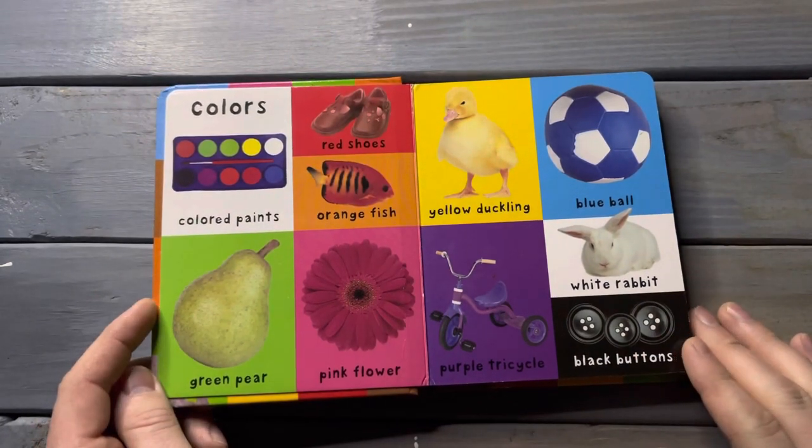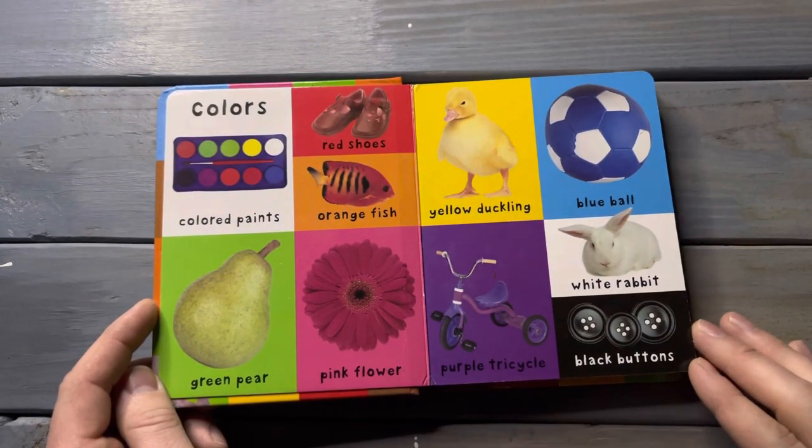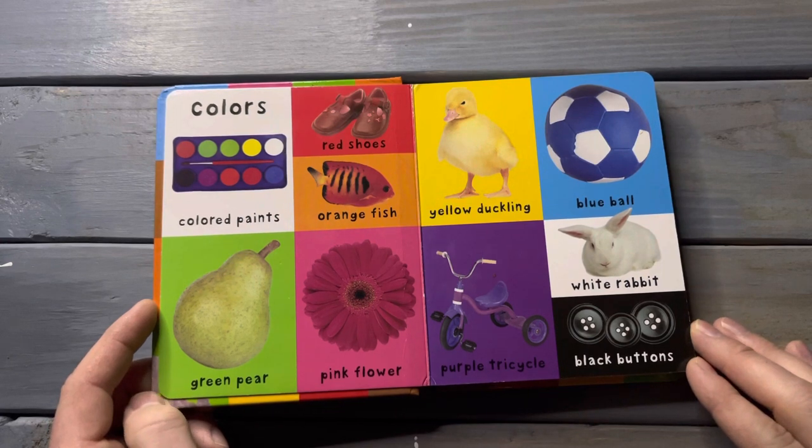Colors. Colored paints, red shoes, orange fish, green pear, pink flower, yellow duckling, blue ball, white rabbit, purple tricycle, black buttons.